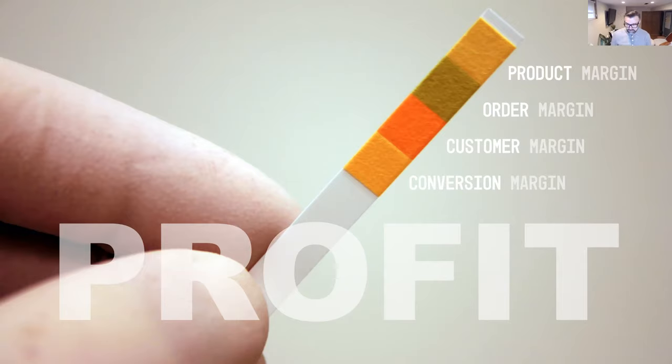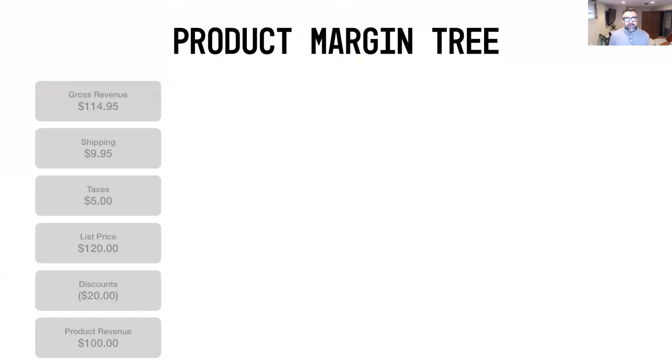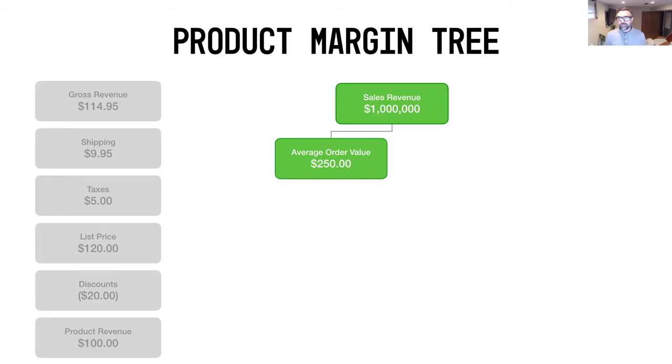Let's walk through the product margin tree. We took a mock order as a reference point: a product sold for $100 list price with a $20 discount, leaving $100 product revenue, then adding taxes and shipping for a total gross revenue of $114.95 charged to the customer. Using a million dollars in sales revenue, we broke that down into an average order value of $250 times 4,000 orders.